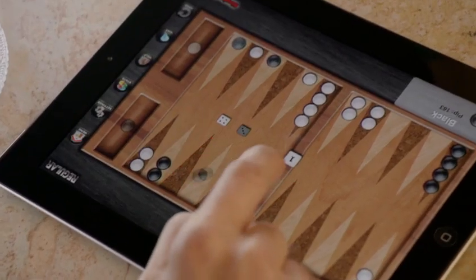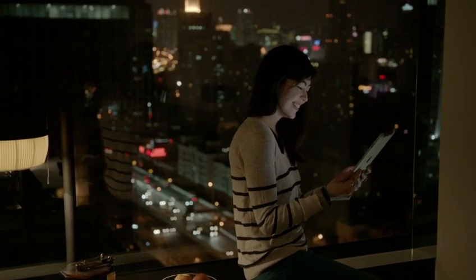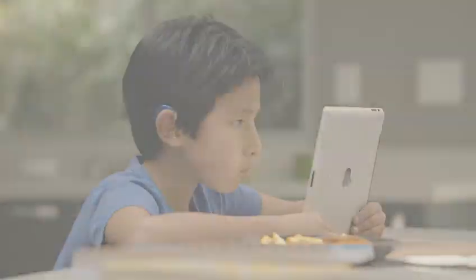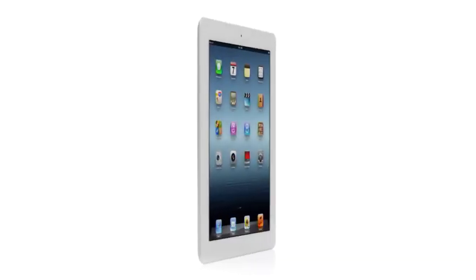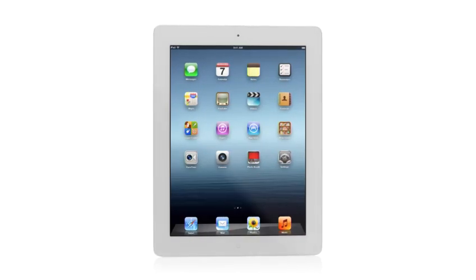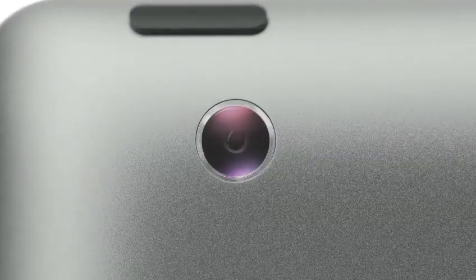That's why so many people in so many different places are using it for so many different things. It's a more personal experience with technology than people have ever had. And now with the new iPad, we're elevating that experience by dramatically improving the fundamental elements that define it. We gave it a powerful new A5X chip for stunning graphics.